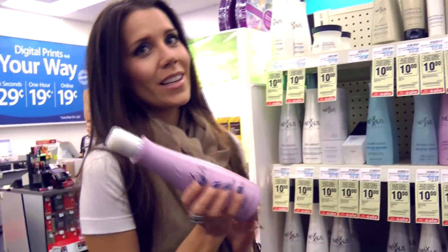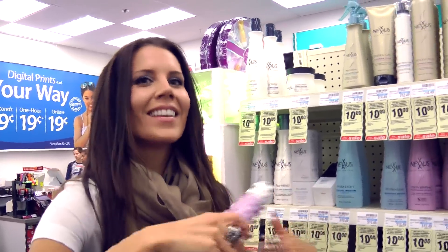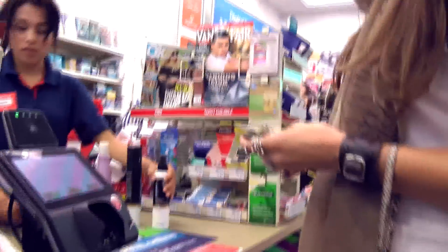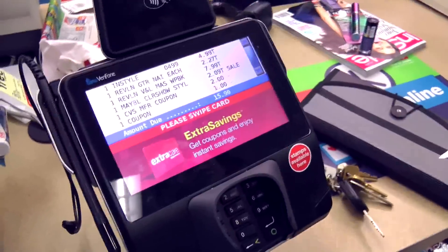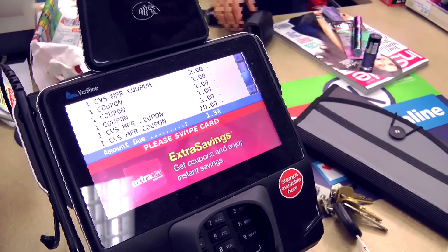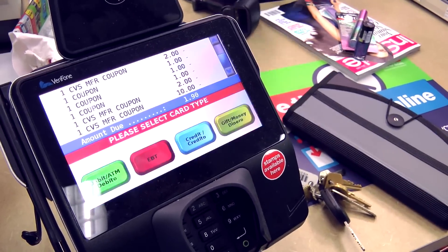Nexus is having an amazing Extra Care Bucks deal this week. When you spend over $20 on any full-size products, you're going to get $10 back in rewards — you can spend on anything in the store. I'm going to go for the big expensive pricey item. This is a conditioner that's $20.99. It smells great, I've read the back and it sounds amazing, and I need some new conditioner. I'm going to buy this, get $10 back, split my transactions, and buy the rest of my stuff with my rewards.